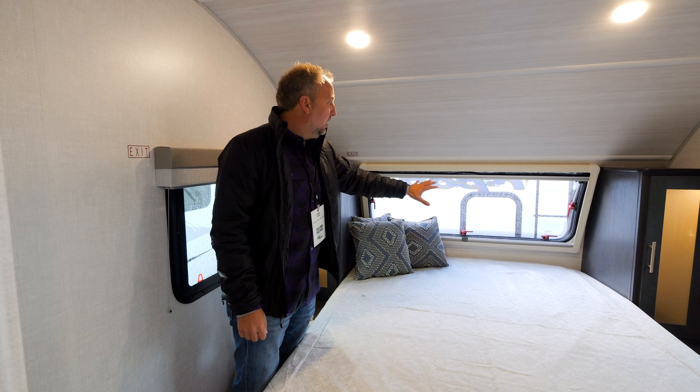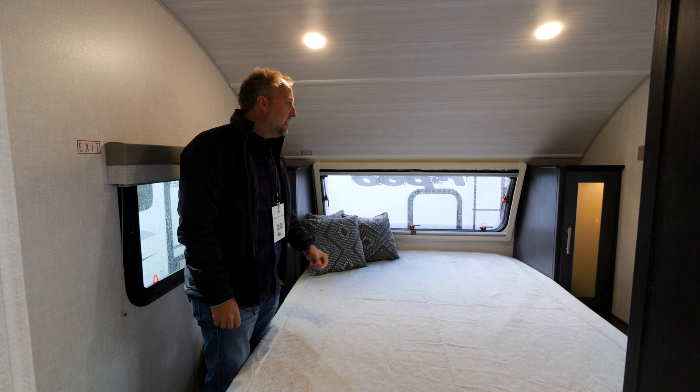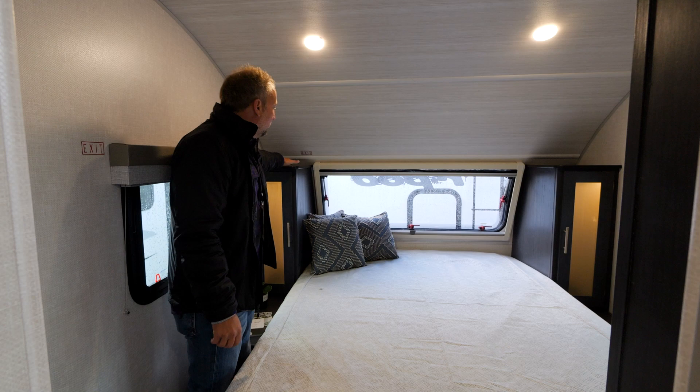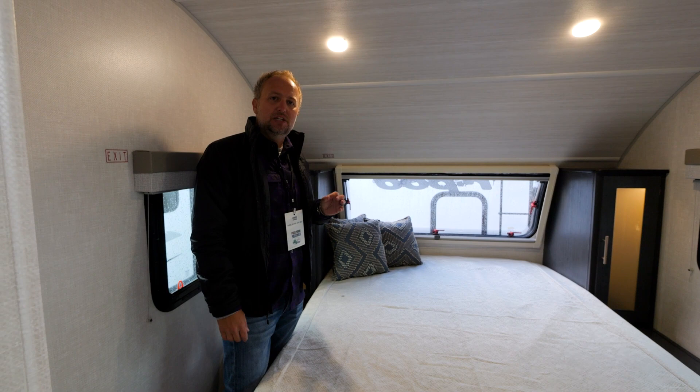You can see we've got our great stargazer window up in the front. That window does open — it's a dual pane window with an integrated insect screen and nightshade inside. We've got hanging wardrobes on both sides that have nightlights in them, great storage on top of those wardrobes, and small things like USBs on both sides and 110-volt outlets. So we aren't just focused on the big things, but we're focused on the details as well.